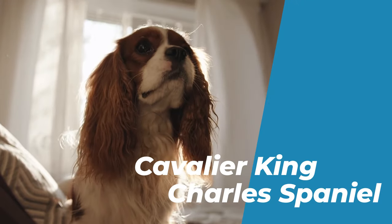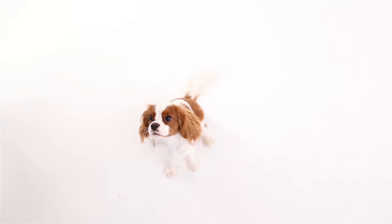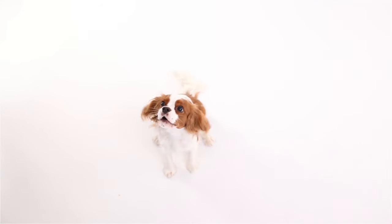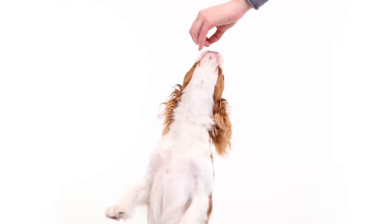Number 2: Cavalier King Charles Spaniel. The Cavalier King Charles Spaniel is a small, long-haired, brown and white dog that originated in England. It is one of the most royal and graceful breeds in the world.